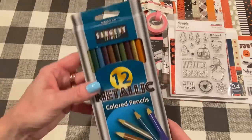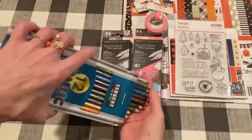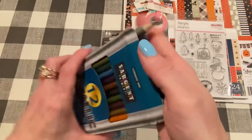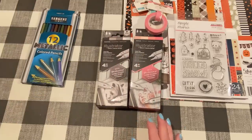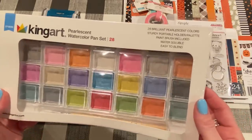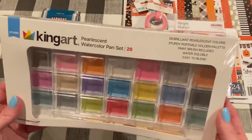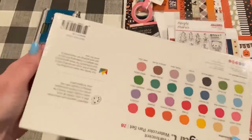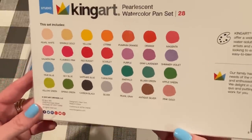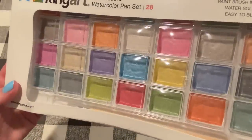I also got some metallic colored pencils — I don't have any metallic ones and thought these would be fun. The muted colors would be good for fall stamp projects. And I got a pearlescent watercolor pan set with 28 brilliant pearlescent colors, a sturdy portable holder palette, a paintbrush included, water soluble and easy to blend. I've never used pearlescent watercolors, so I'm looking forward to trying that and I'll keep you updated.